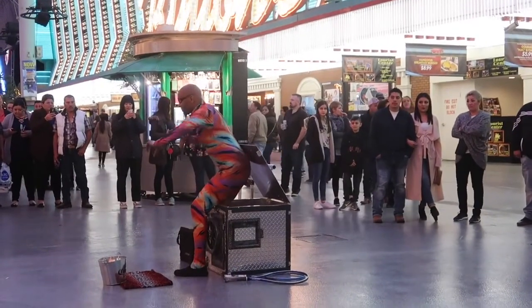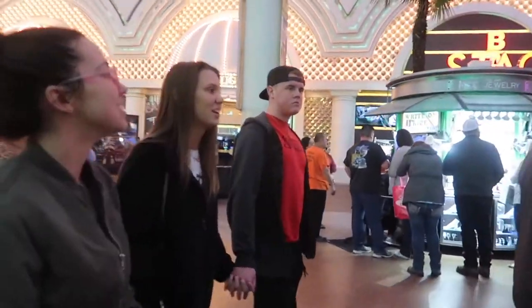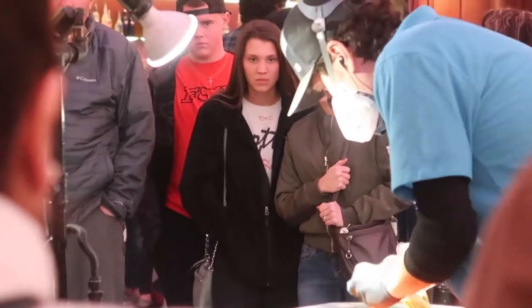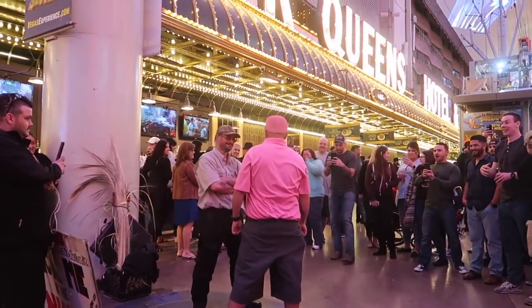Number seven: people watch. Las Vegas is definitely a place full of all kinds of different people and no matter where you are in the city, your options are pretty much endless. But you can always head over to Fremont Street and check out the street performers — there's always some talented, unique, and interesting people over there to check out.